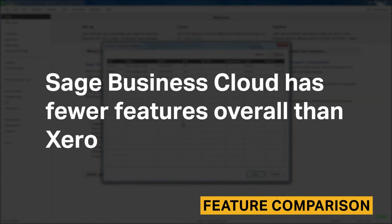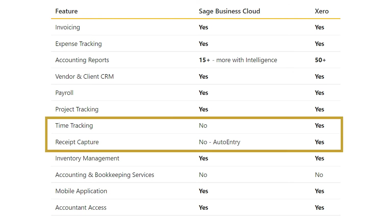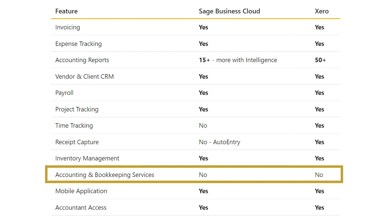Sage Business Cloud has fewer features overall than Xero. The most notable lacking features are time tracking and receipt capture. Neither option offers bookkeeping, tax, or accounting services, which some competitors do.